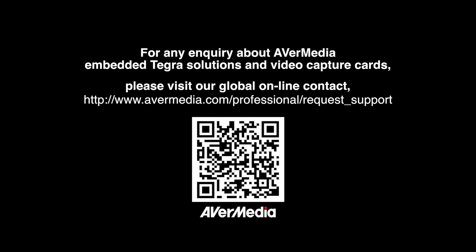For any inquiry about AVerMedia embedded Tegra solutions and video capture cards, please visit our global online contact.